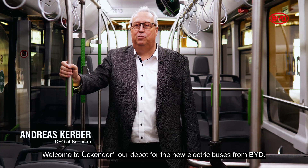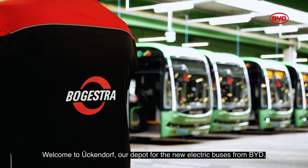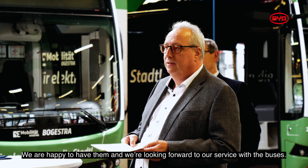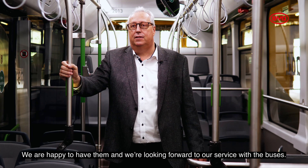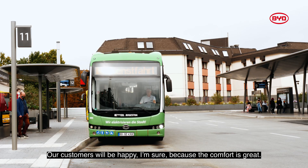Welcome to Uggendorf, our depot for the new electric buses from BYD. Now the delivery is completed. We are happy to have them and we are looking forward to our service with the buses. Our customers will be happy, I'm sure, because the comfort is great.